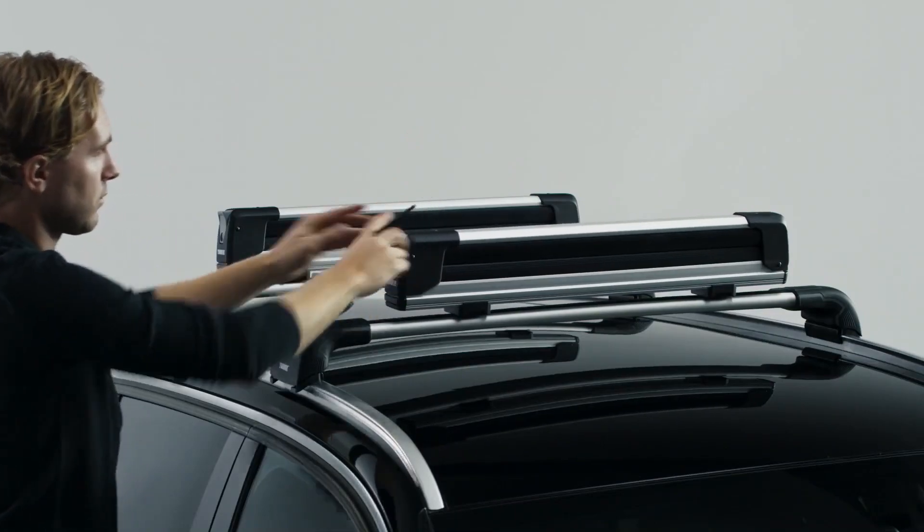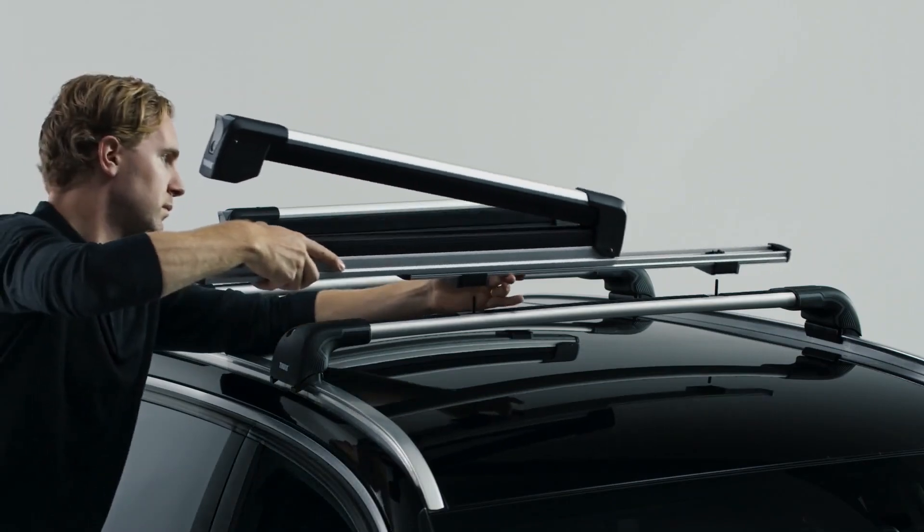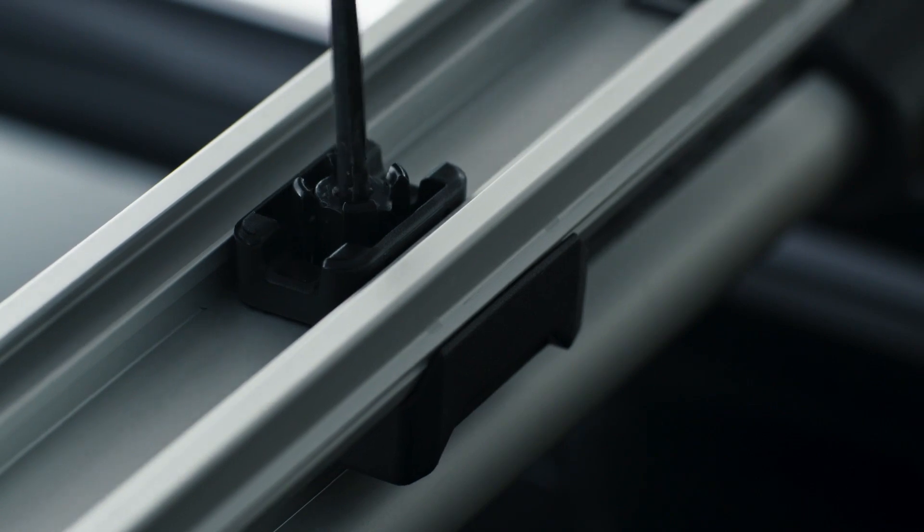Making it great for family use, the rack is easy to use even when you're wearing gloves. The simple open and closed function is user-friendly and provides a quick solution to transporting your skis.